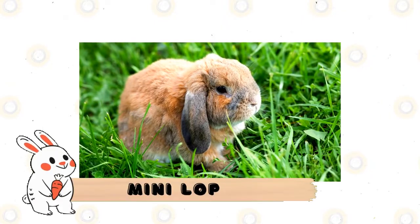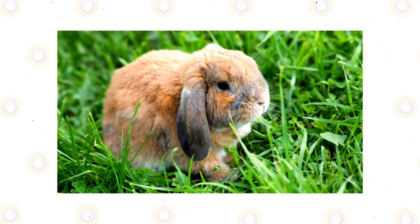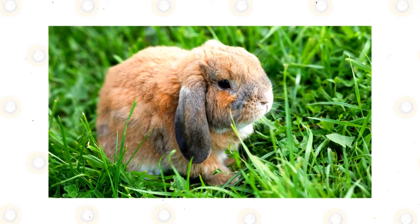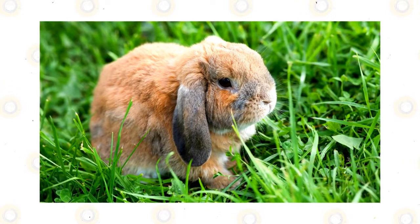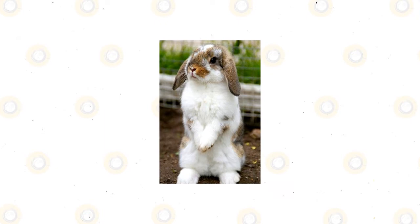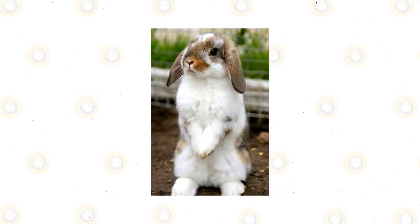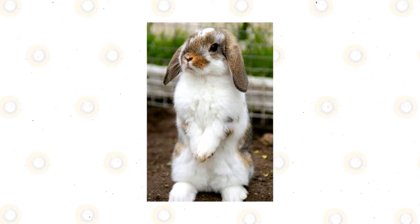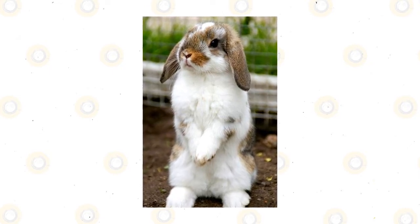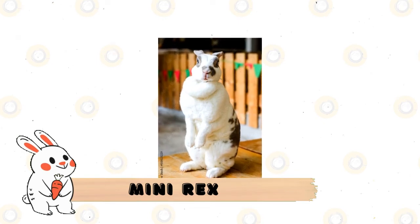Mini Lop: even weighing in under seven pounds, the Mini Lop is in fact the middleweight of the lop family — the diminutive Holland Lop, a cross with the Netherland Dwarf, is the smallest available. Calmer and more docile than the high-spirited Holland Lop, they are a favorite of pet owners looking for an easy-to-care-for lop breed. For tri-colored coat options, see the English or French Lop sections.